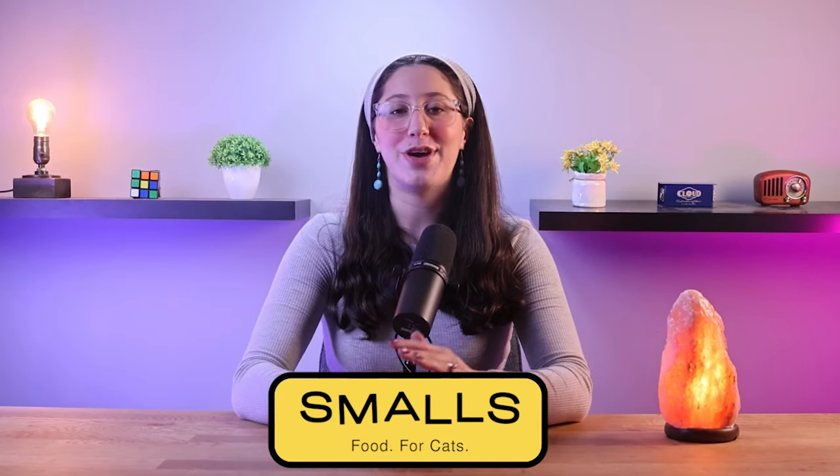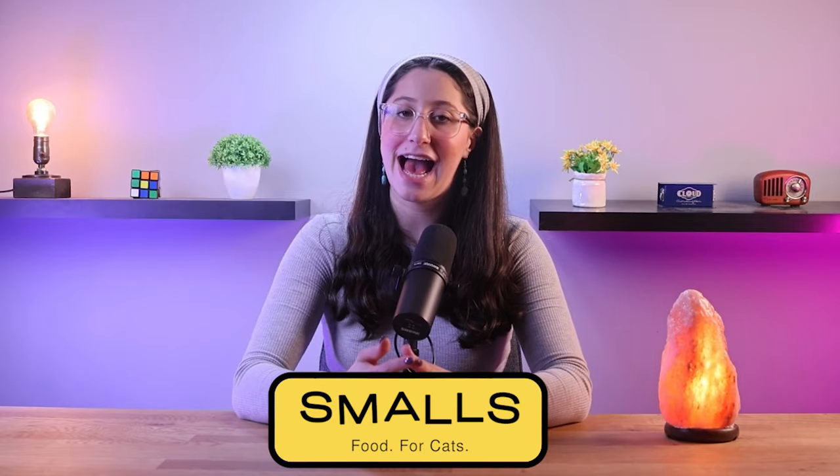Hey everyone, welcome back to our channel. Today I'm going to share with you guys my honest review of Small's Cat Food Company. So if you're a cat owner like me, then this video is for you.